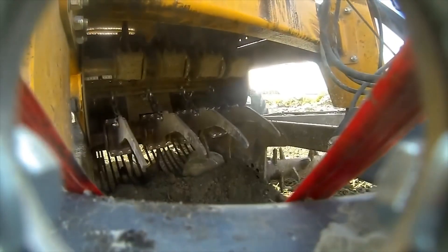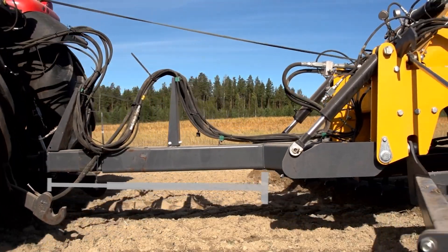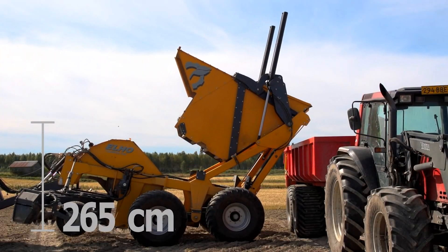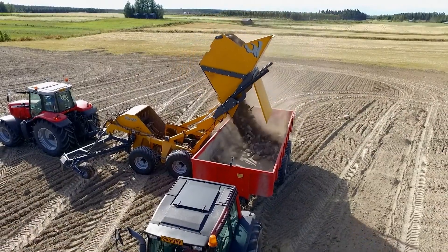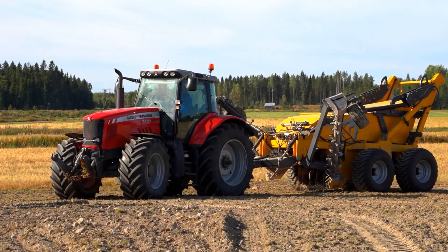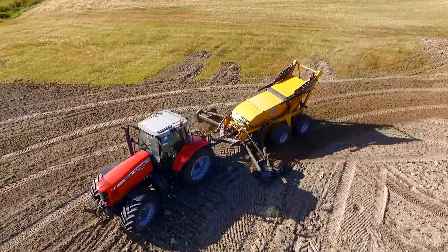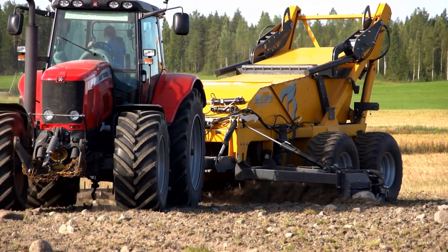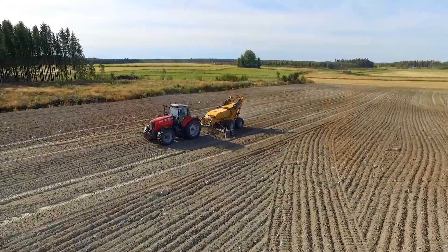In a typical rock picker, the machine scoops up soil and rock in a basin. As the basin rotates or shakes, it sifts the soil, allowing it to fall back onto the ground while retaining the rocks. The rocks are then deposited into a hopper or bin for disposal. Some rock pickers are simple, manually operated tools resembling a long-handled dustpan, while others are complex machines that can be pulled behind a tractor. The choice between these types depends on the size of the area to be cleared and budget. One of the main benefits is that it significantly speeds up land clearing — much more efficient than manual rock picking, which is labor-intensive and time-consuming. Furthermore, it also reduces the risk of damage to other agricultural machines, which can occur when they accidentally encounter large rocks hidden in the soil.